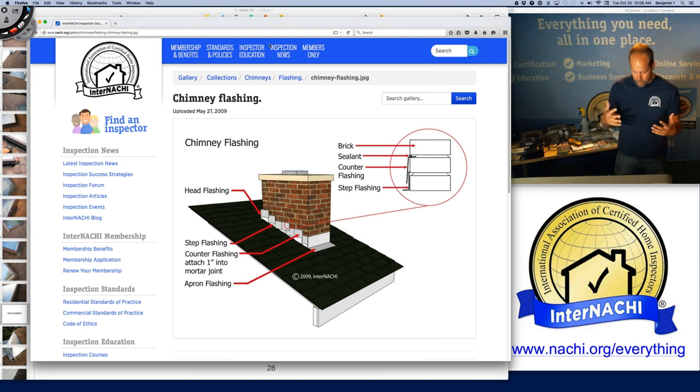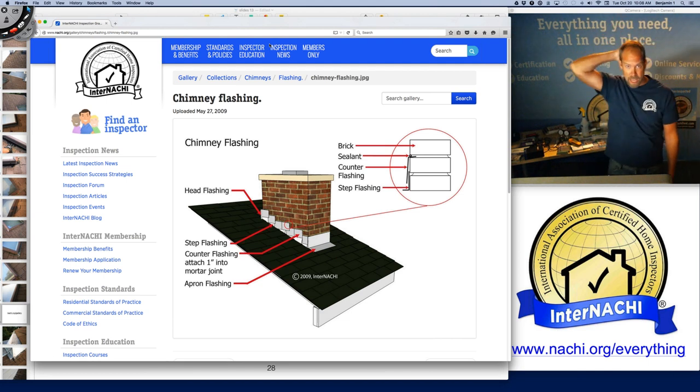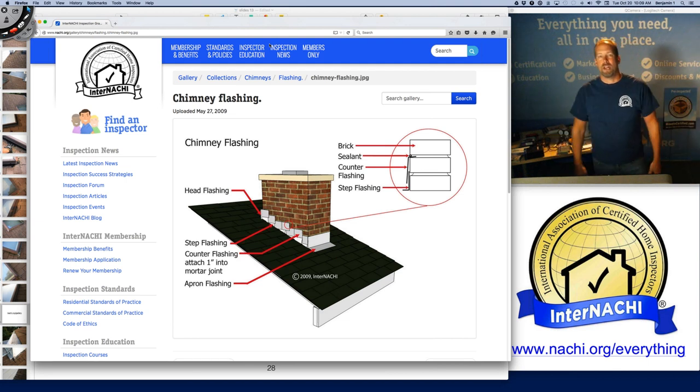The flashing around a skylight or chimney is basically the same. You have the head flashing — if the roof is coming down from behind you, the flashing at the back of your head is the head flashing. The flashing in front is the apron flashing — like if you wear an apron, it's on the front, down and out. Step flashing is on the sides, with counter flashing covering it. That's basically it.